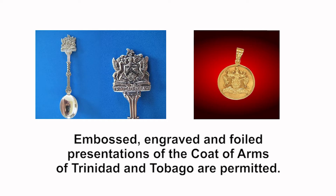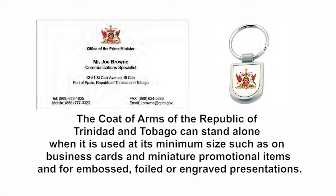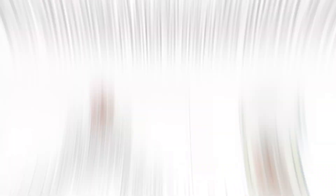Embossed, engraved, and foil presentations of the coat of arms of Trinidad and Tobago are permitted. The coat of arms of the Republic of Trinidad and Tobago can stand alone when it is used at its minimum size, such as on business cards and miniature promotional items, and for embossed, foil, or engraved presentations. The coat of arms should always be placed against a white background.